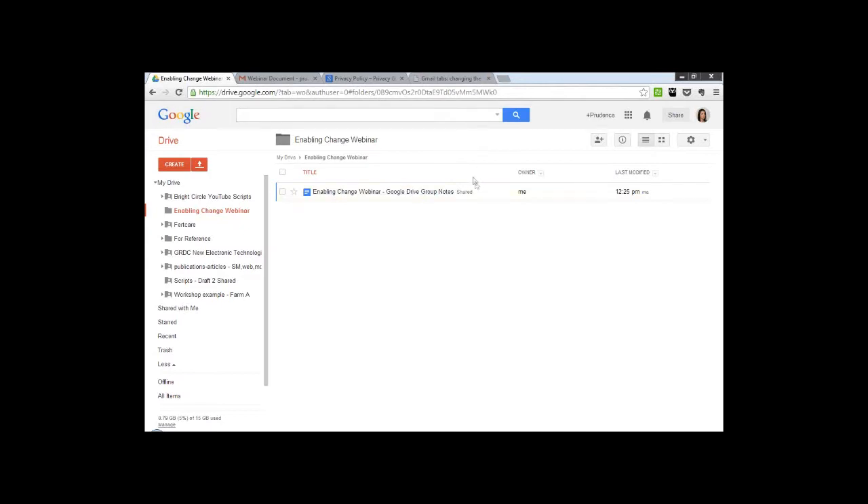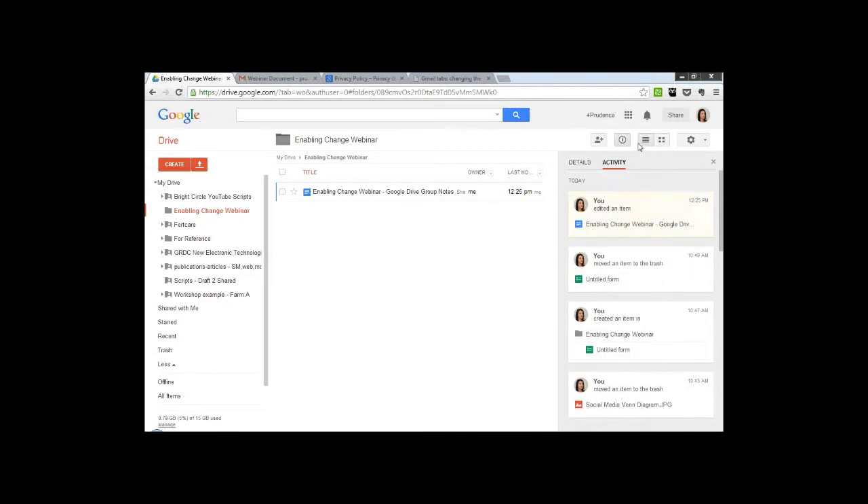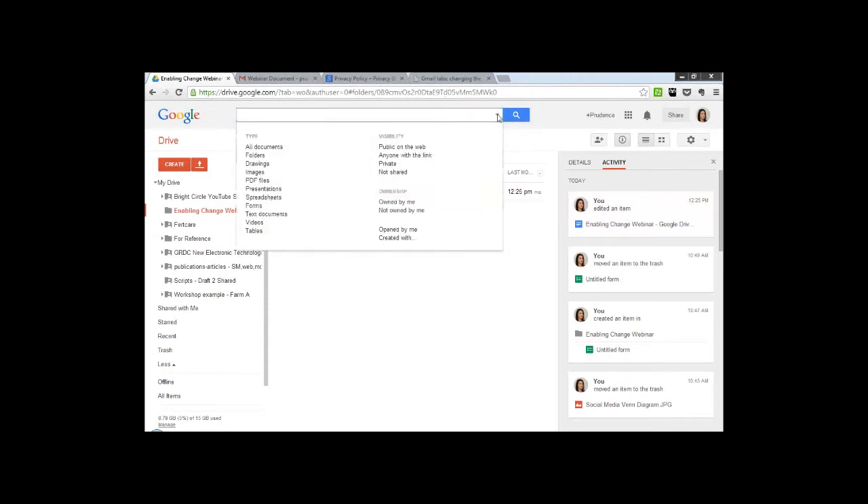So this is Google Drive. It's just a fairly standard file storage system where you can create folders and add a lot of different file types, just as you would with conventional computing. I have all my folders down here to the left and to the right. If I hit this little information bar up here, that will show me any activity that's happened recently. This is really fantastic — if you've asked a number of different people to review a document, you can quickly see who has updated the document and when. Up the top is a search bar which gives you the ability to easily find documents that you've previously uploaded.